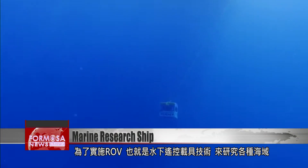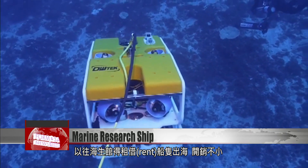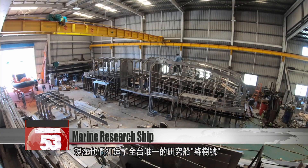The museum has previously rented boats from which to operate their ROVs, which are free-swimming submersible vehicles. That's not cheap. Now, they've built Taiwan's first dedicated research ship, the Crimson Tree.